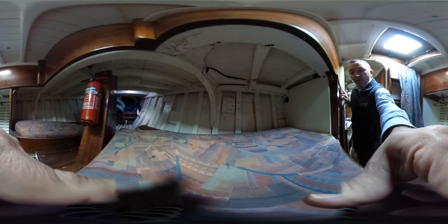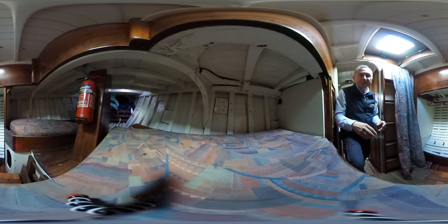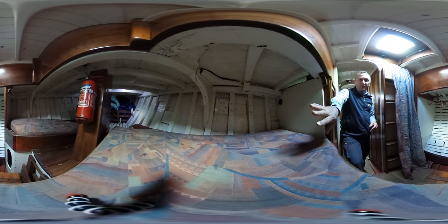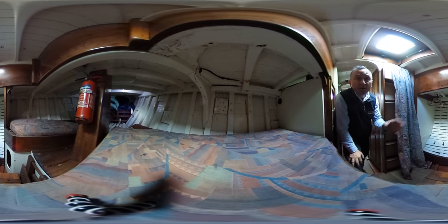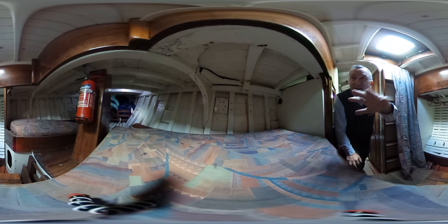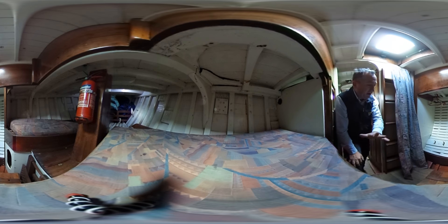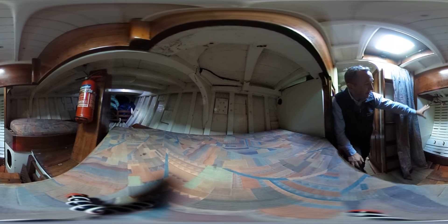Here we go — we're into the forward cabin. As you can see there's plenty of space. We've got the starboard berth, the port berth, and forward of both of those we've got essentially the sail locker. Again we've got the interior of the hull all exposed — just lovely.